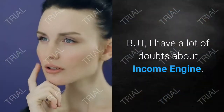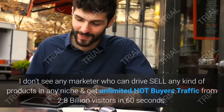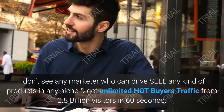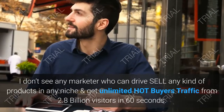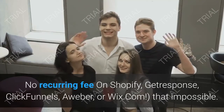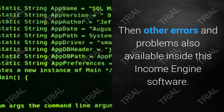Make $1,000 daily or more with this traffic — without writing a single word, without paid ads, without a Twitter account — everything in just one click. After reading this Income Engine review, you can learn about the software and make the right decision.